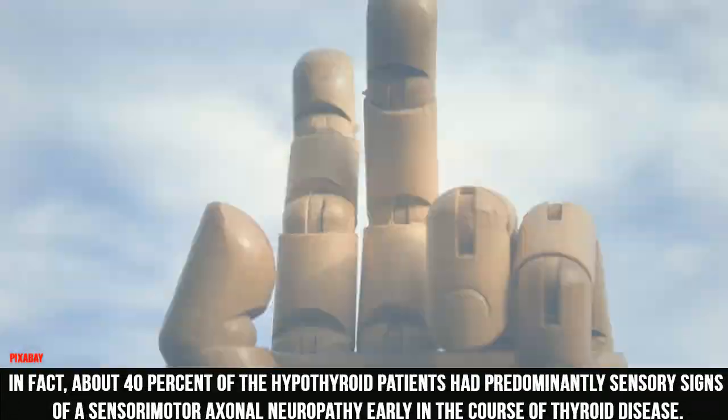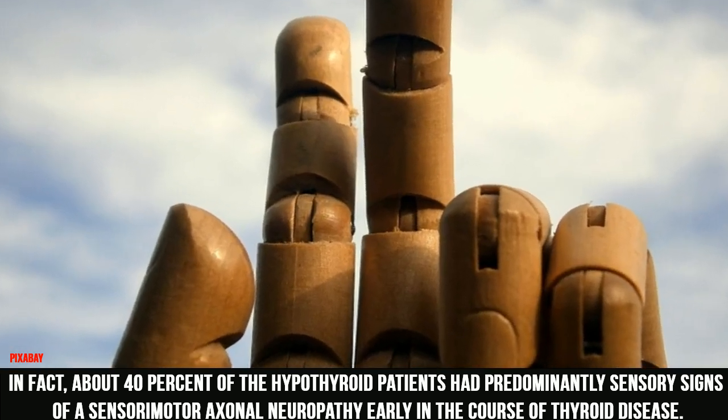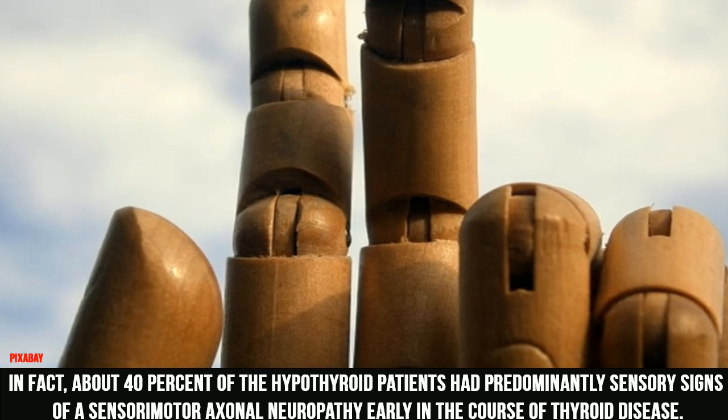In fact, about 40% of hypothyroid patients had predominantly sensory signs of a sensory-motor axonal neuropathy early in the course of thyroid disease.